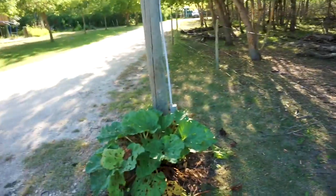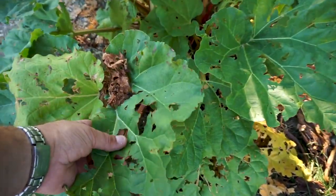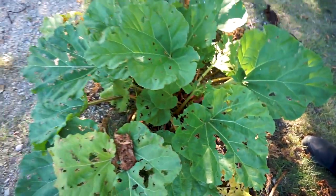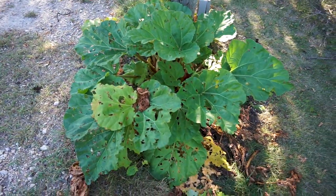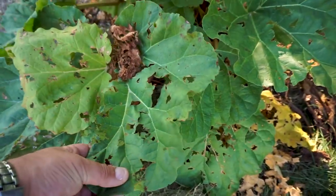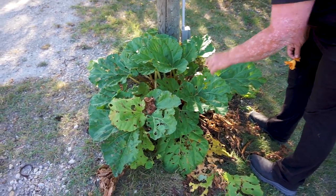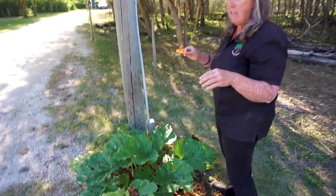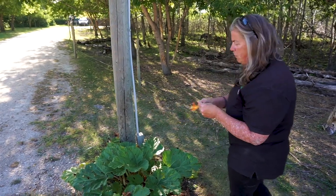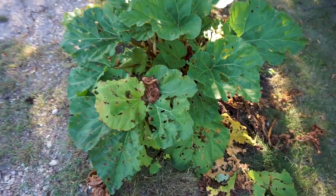We do have rhubarb here, which looks like it's kind of seen better days. Something's been eating the leaves, which isn't very common because the leaves are poisonous to a lot of animals — but this is obviously some kind of insect. You can actually, for an insecticide, take the rhubarb leaves, boil them a lot, take the liquid, and use that as an insecticide. It'll work on all insects except the one that's eating these leaves.